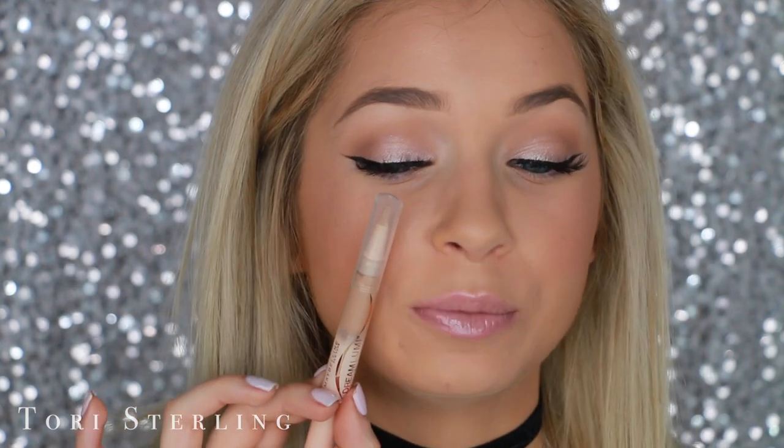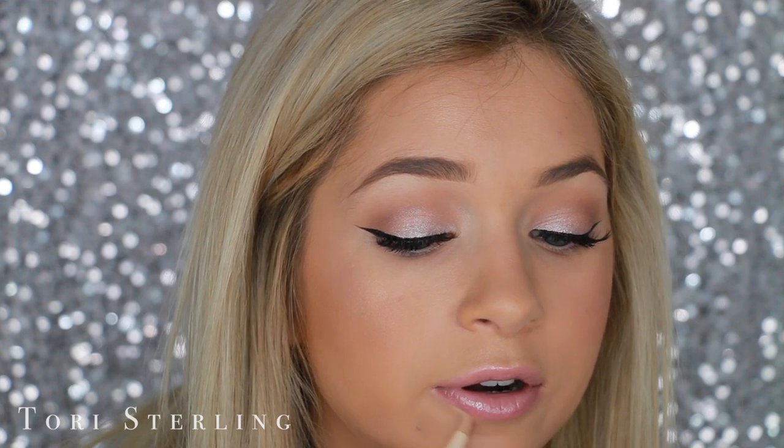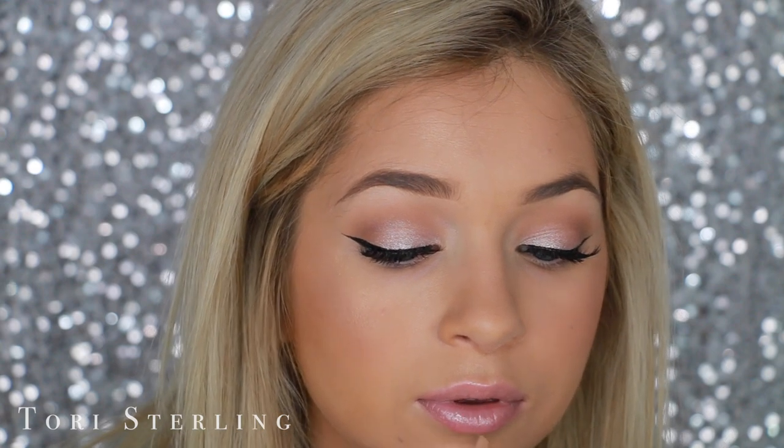Next, we are going to define the lips. So this is the Maybelline Dream Illuminator Corrector. I like to take a shade that is pretty similar to my skin tone. You can take it lighter if you want — it's just personal preference, honestly. This one is really great because it already has a little applicator for you. Let's go right around the lip line. And it just defines your lips. You can use this to your advantage to make your lips look bigger, make your lips look smaller, or change the shape of your lips.